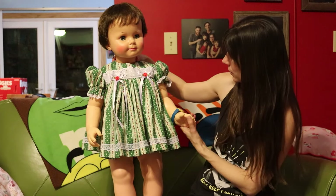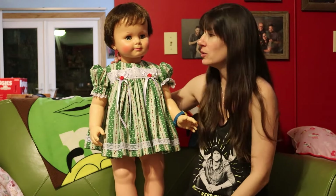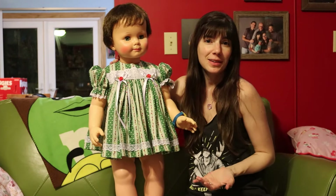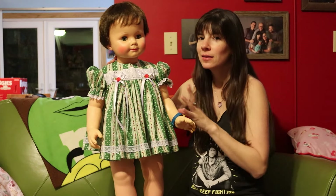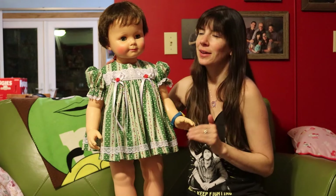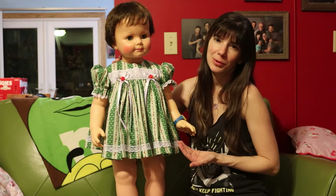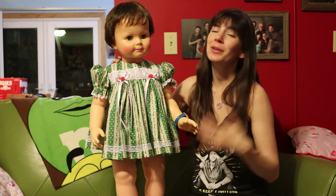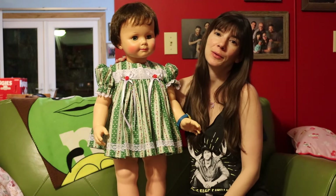I think it fits her, and she's going to keep this little McDonald's watch on, in honor of whoever owned her previously — it looked like they took good care of her, and I hope to continue to do the same. I know this video is slightly disjointed, but I hope you enjoyed it. Let me know if you have a Saucy Walker in the comments. I'm still eyeing Saucy Walkers — if I saw a good price on a Honey Blonde one or a 28-inch size one in person, I would probably add a sister to the family. But for now, I'm super happy to have a Saucy Walker of my own. Let me know your thoughts and I'll talk to you soon. Bye!